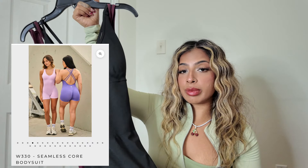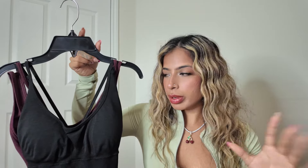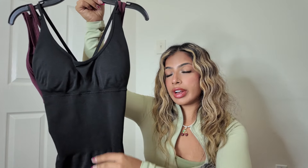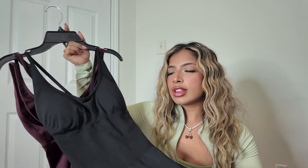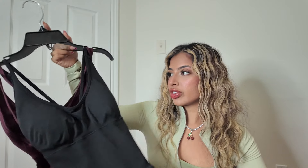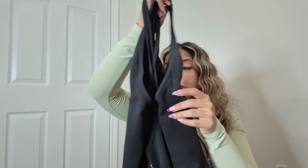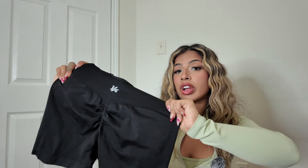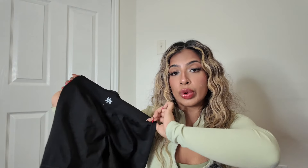The Seamless Core is one of the very first athletic-type rompers Young LA For Her ever released. It has built-in bras, and the stomach area is compressive, which I love — same material as the leggings and shorts, so it's really soft and really stretchy. The back is crisscross, and they have the scrunch — it honestly looks just like the core shorts with a top attached.